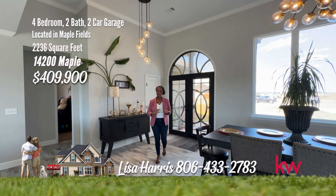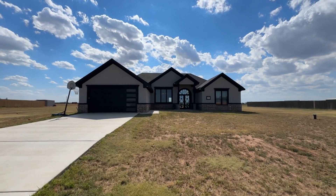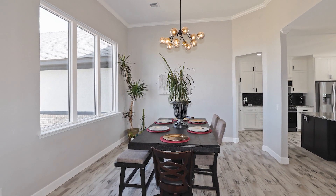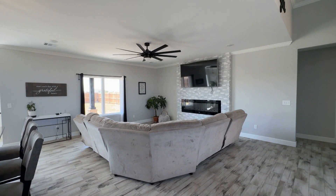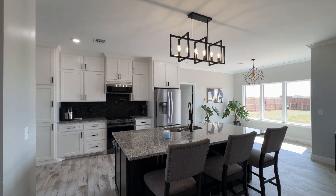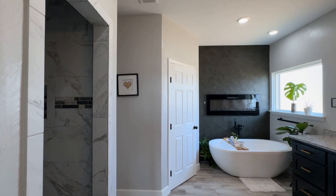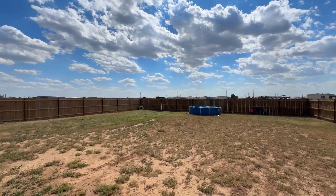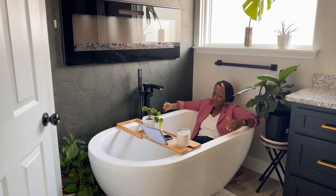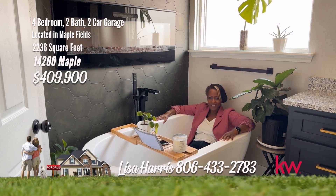Today I have a magnificent, meticulous, must-see home for you. I'm in Maplefields and I'm on Maple. Nestled in the prestigious Maplefields neighborhood, this exquisite four-bedroom, two-bathroom home exudes sophistication. Step inside to discover soaring ceilings, an impressive iron door, and carefully curated light fixtures that define its elegant charm. The open concept floor plan seamlessly integrates living spaces. The gourmet kitchen features a convenient pot filler, adding practicality to its luxurious appeal. The owner's suite is the place to relax with a freestanding tub and separate shower. This home will not disappoint. For your personal tour, call me Lisa Harris at 806-433-2783.